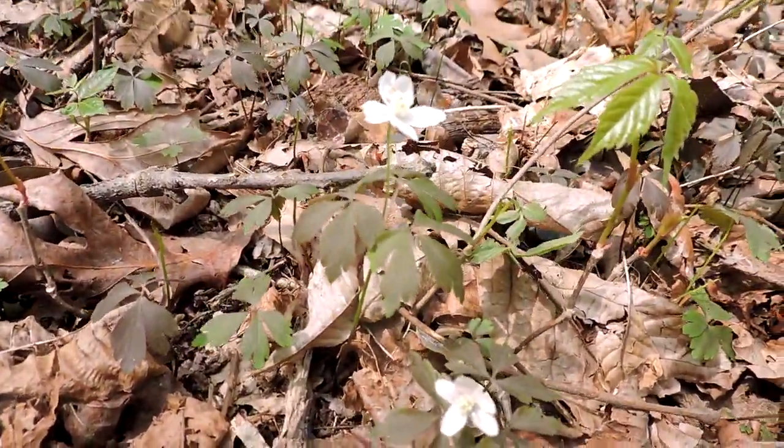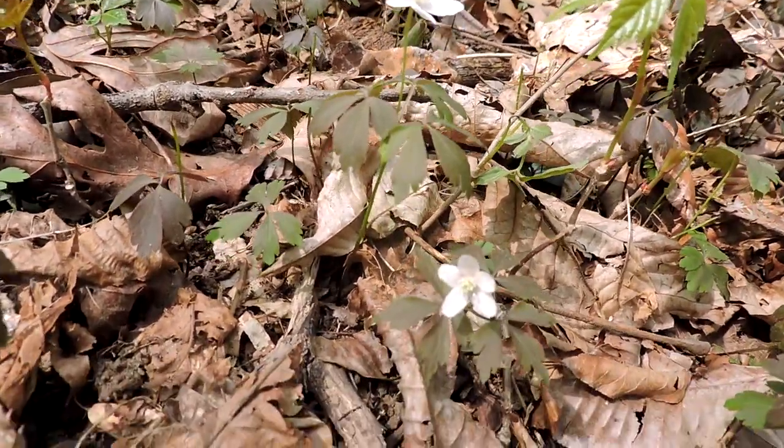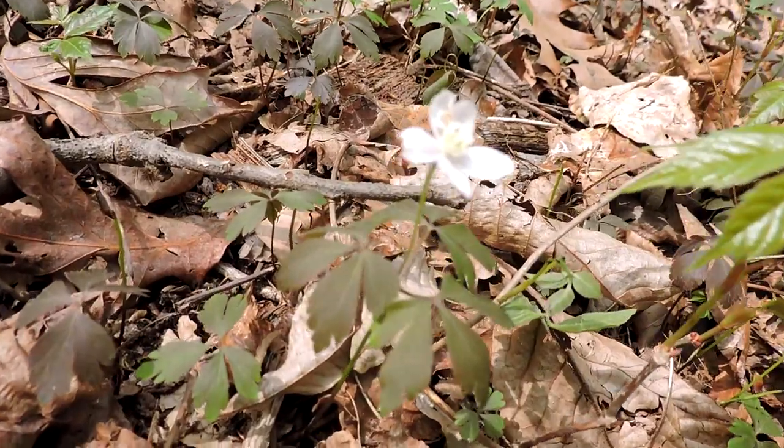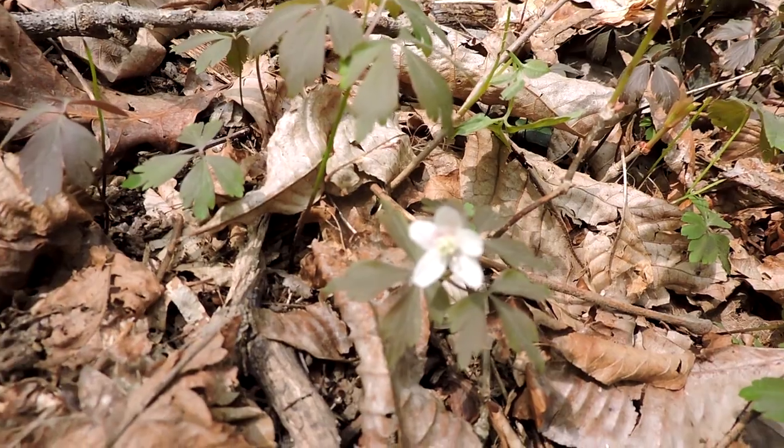You can definitely see how it's a whorl of leaves — a circle of leaves — and out of the middle comes the single bloom. A beautiful plant in and of itself, even though it may be quite diminutive. Wood anemone.